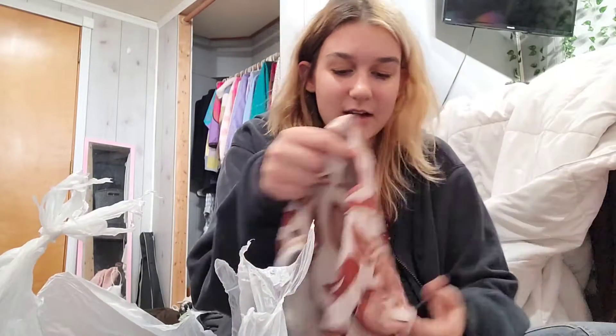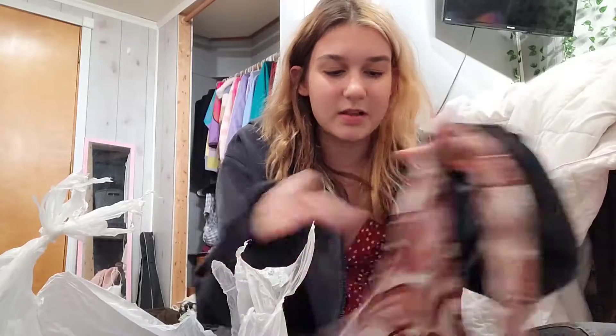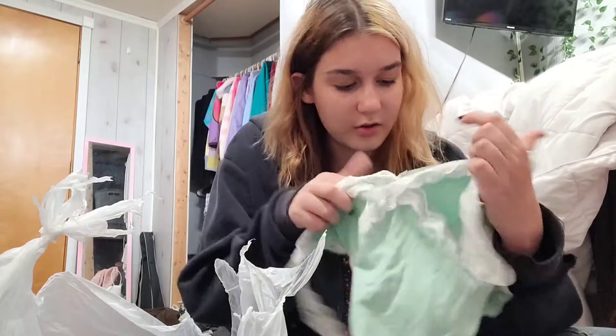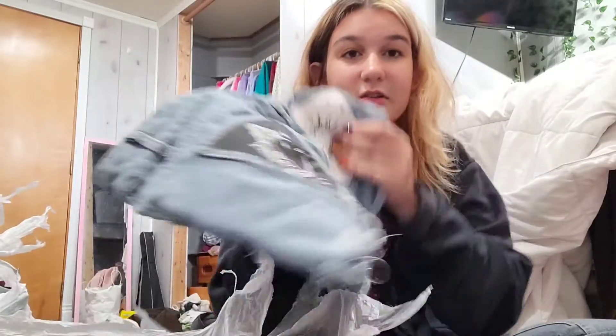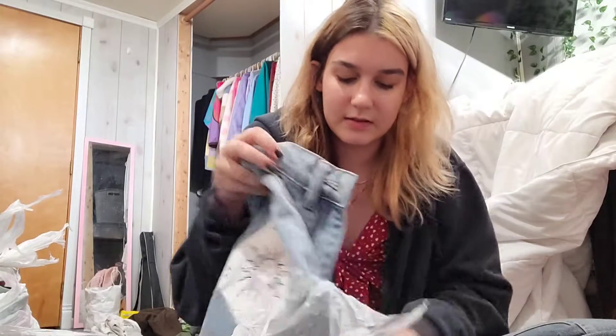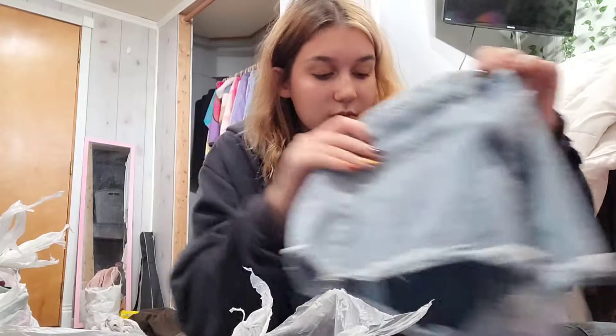Okay, that's all of bag number one — on to bag number two. She ties her bags so much I have to rip them open. So bag number two — we've got a Romwe halter neck top. Look at that print, it's so cute! Then another little crop top from Shein, pretty cute too. And these shorts — look at the butt pockets — Shein, adorable shorts.